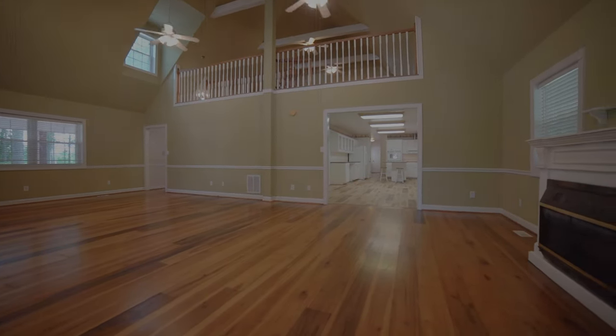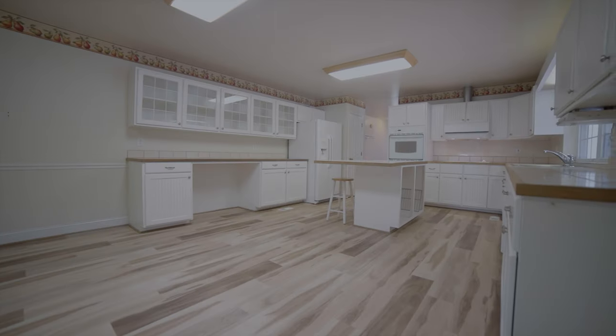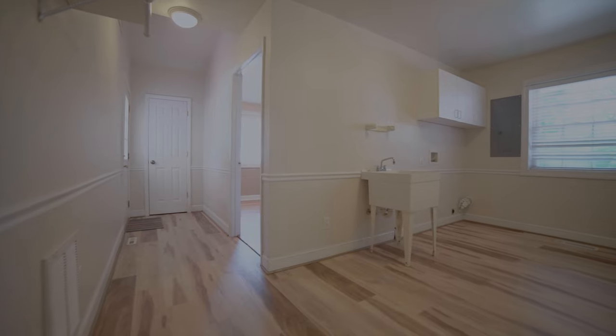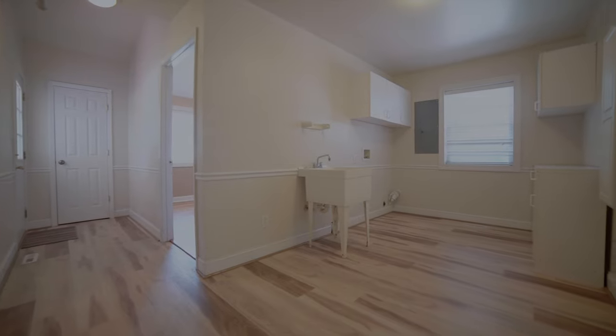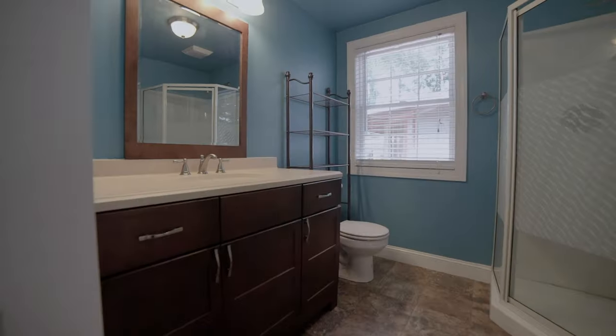The large open kitchen is beaming with bright white cabinets and decorative glass front doors, plenty of countertop space for food prep, a pantry, and an island in the center. Just down the hall from the kitchen is a huge laundry room with a laundry sink.